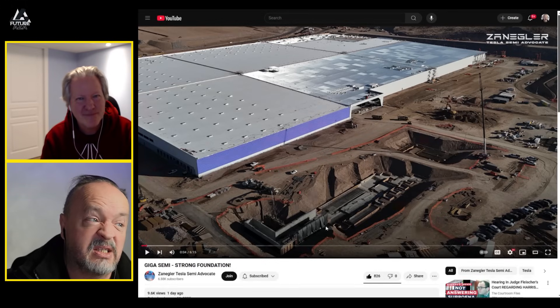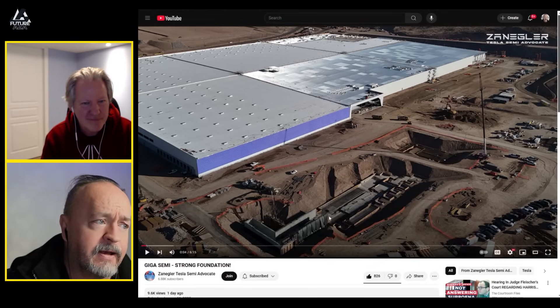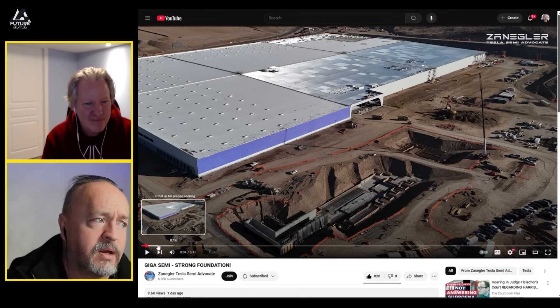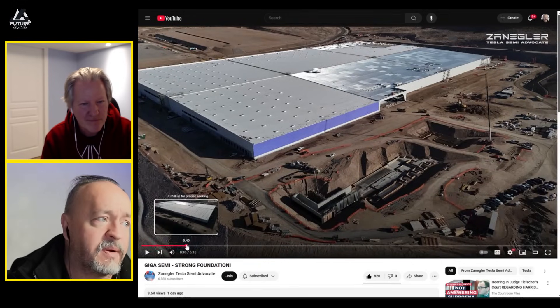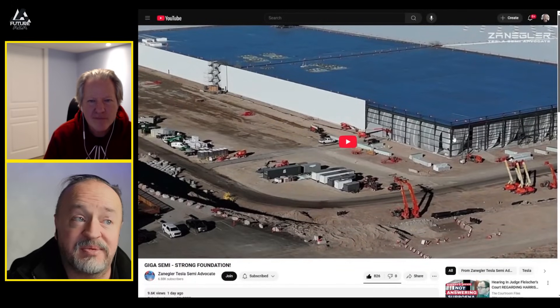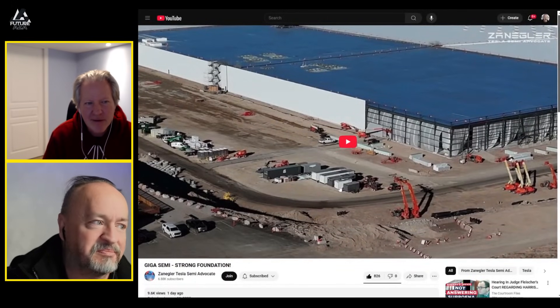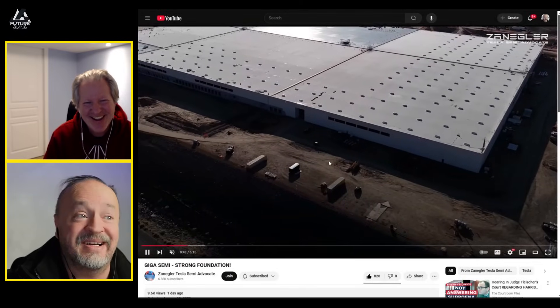What we're looking at here is the stamping pit continuing to get a bunch of work done. It's huge. There are better angles of it later on the building. We can see them — they put up some kind of curtain, some plastic. Maybe it's the sand curtains — yes, that is what it is.